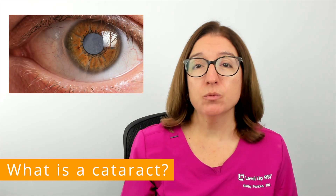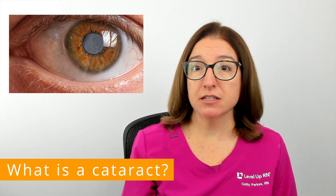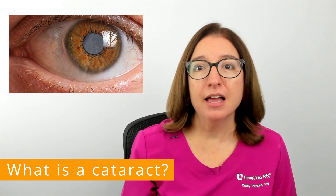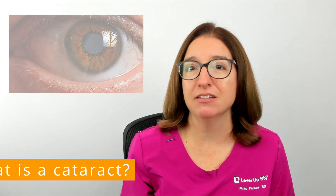A cataract is when the lens of the eye becomes cloudy. This obstructs the passage of light through the lens to the retina, which in turn leads to cloudy vision and difficulties with reading, driving, and performing other daily activities.